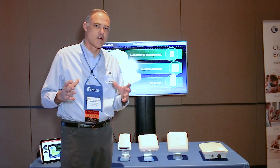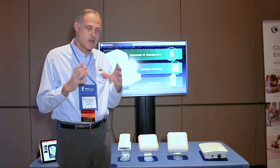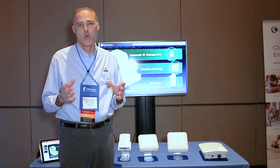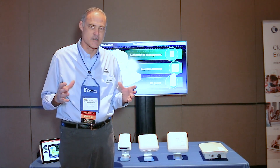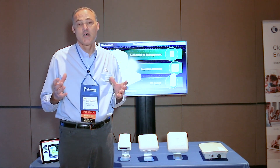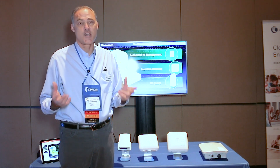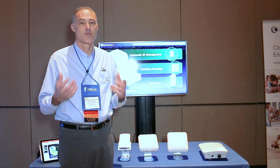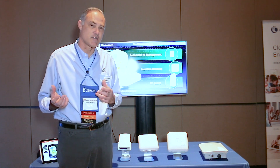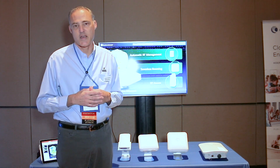Our enterprise-grade software is quite different than consumer-grade or something you might be familiar with at home. In an enterprise-grade network, the network has to be RF-aware. It has to know about the other access points, where the clients are and what the clients are doing, to be able to make intelligent edge decisions — decisions like what the best operating channel is, what power levels are best to optimize the network, how to load balance clients across access points, or even force clients to roam to another access point.